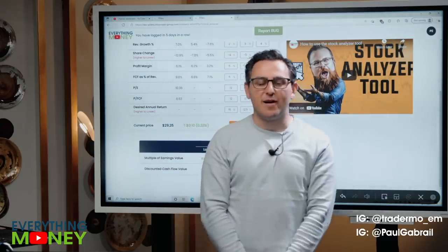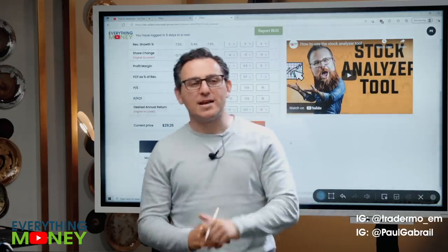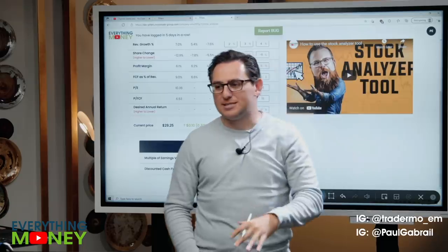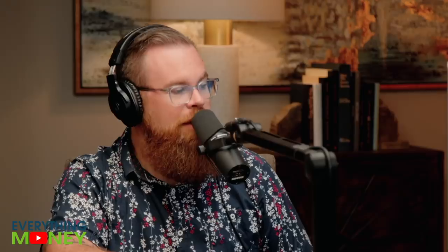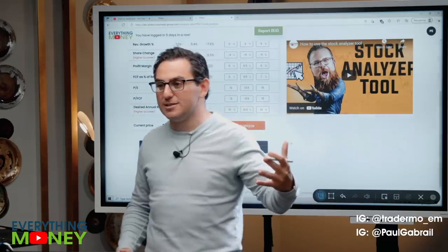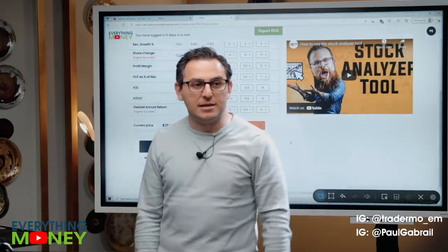Boring companies don't get the hype people following them, don't get the average person following them, so they don't bid up the price. The price stays low — we love that. That is our take on HP. I love the debt thing — long-term debt 2.6 years to pay off, paying a 2.7% dividend. I might actually just initiate a position.